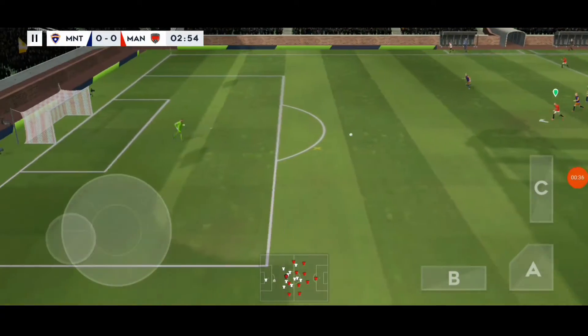Second half underway. All to play for, both teams. Did well to win the ball back. And he's stayed onside. Shoots. And he collects.